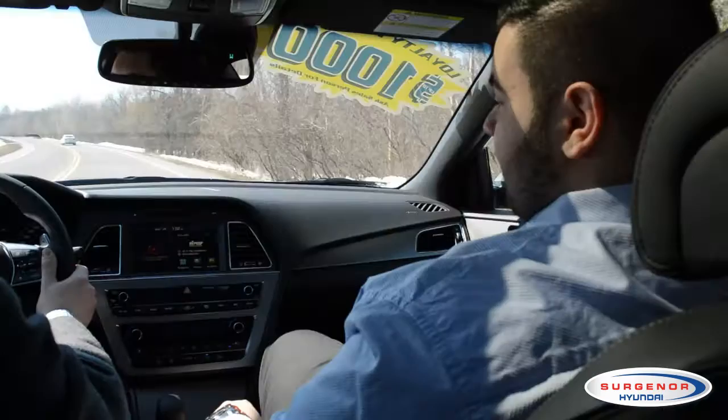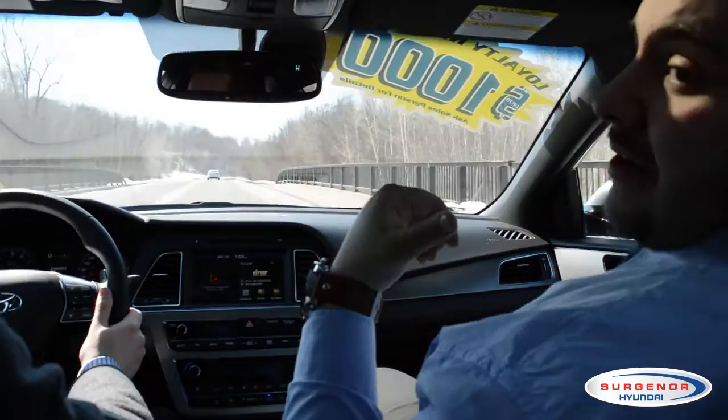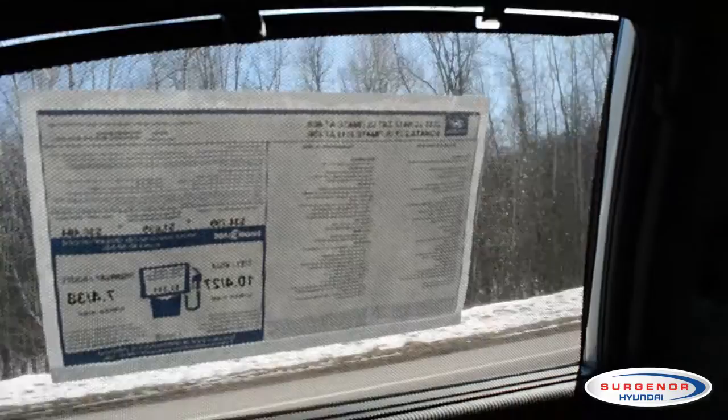A couple of the comfort features in this car include heated and cooled seats up front, memory seats on the driver's side, heated seats in the back, and sunshades on both passenger windows in the back. You can also get the option of a heated steering wheel.